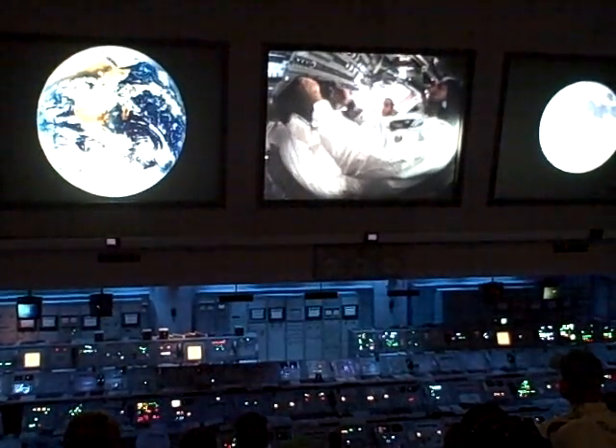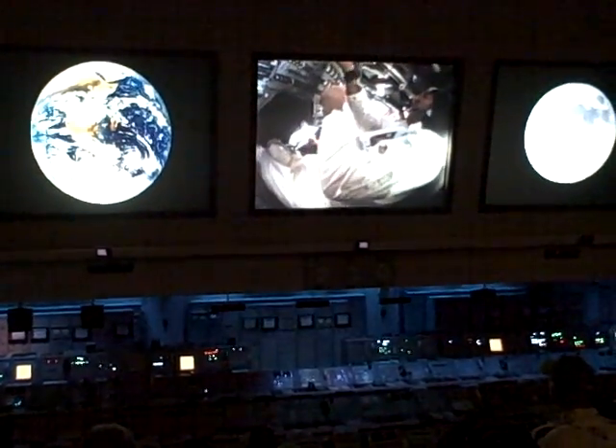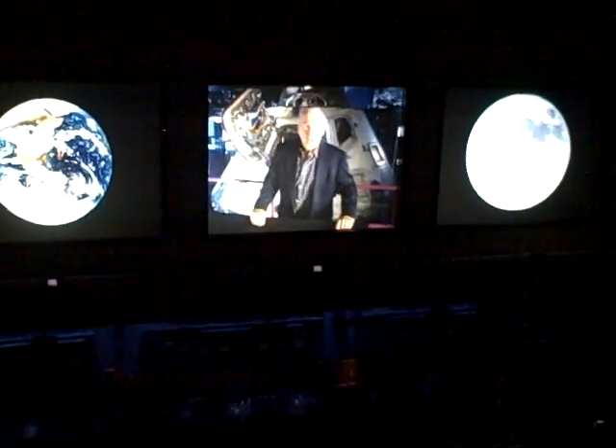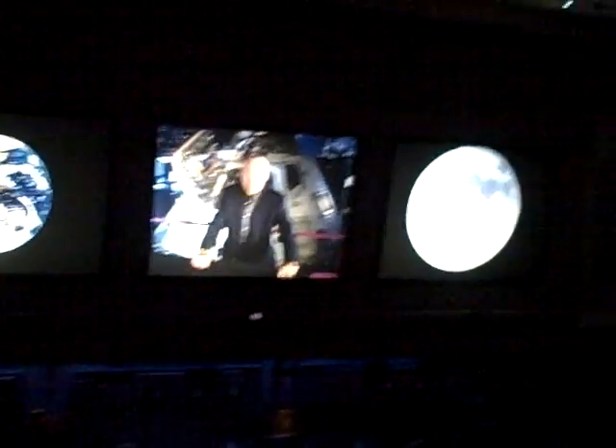Apollo 8 successfully orbited the moon, and the astronauts returned safely to the earth. I'm Jim Lovell, and I was one of the crew of this spacecraft, Apollo 8.